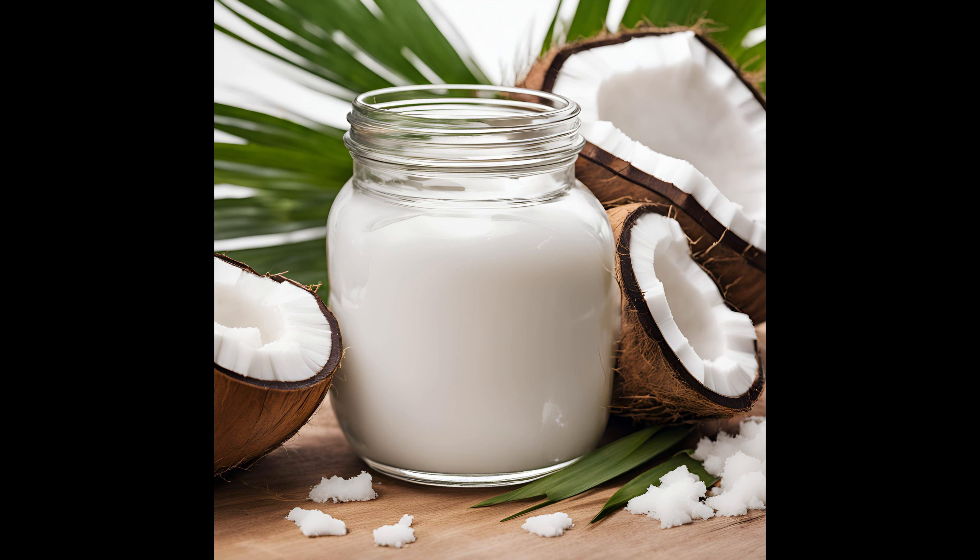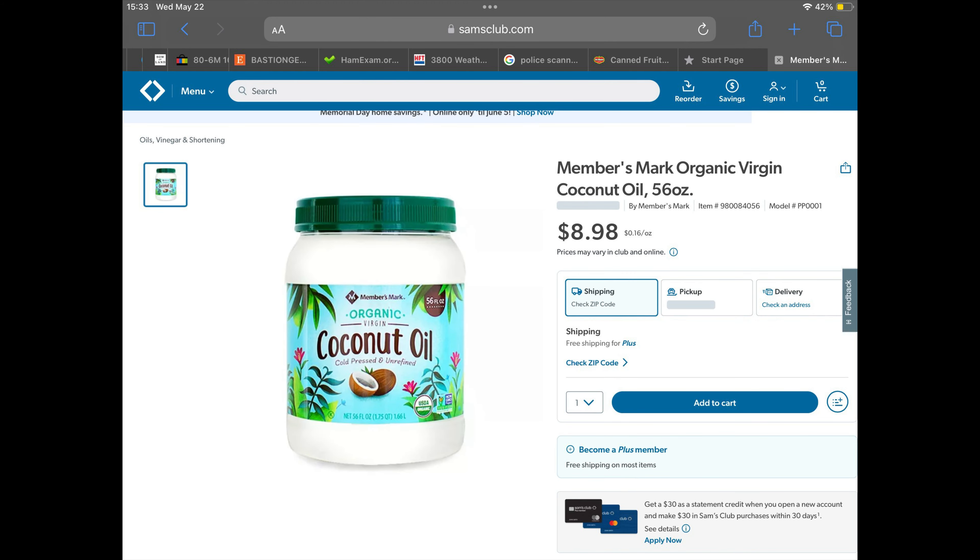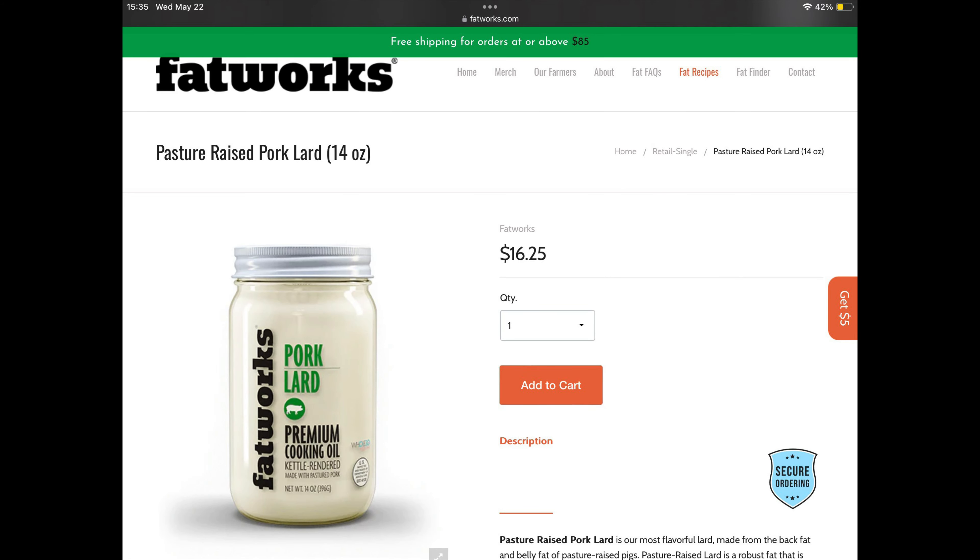Number 17 is a bonus one that I almost left off the list — fats. You're going to need fats in a grid-down situation. A lot of the items I mentioned don't have fats. Your canned meats will have some, but I'm talking about animal fats: beef tallow and pork lard. The three big ones are tallow, lard, and coconut oil. Coconut oil and lard are shelf stable for a very long time as long as you keep them in a cool, dark, dry place. Animal fats are the best fats you're going to have — I personally prefer those over canola oil or vegetable oil.